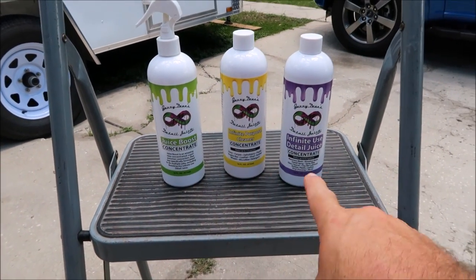The point is we've got one product that works similarly to all three — Juice Boost, Infinite Purpose Cleaner, and Infinite Use Detail Juice. There's far more versatility in having individual products, which is why those three exist separately, but Magnum brings all the best qualities of those three products into one bottle.